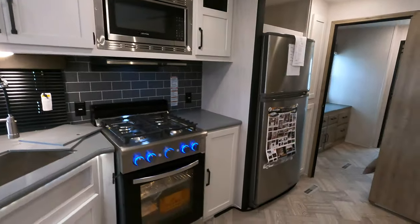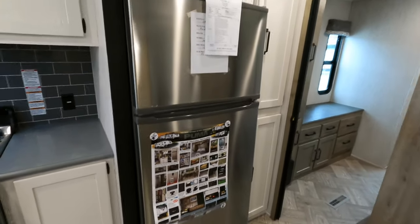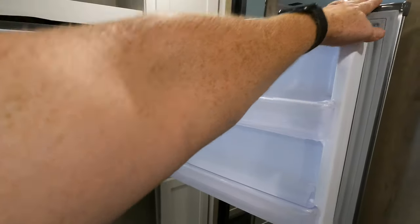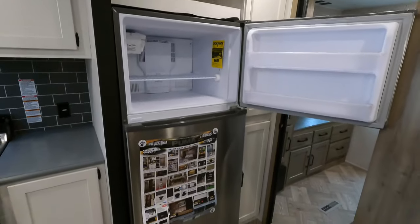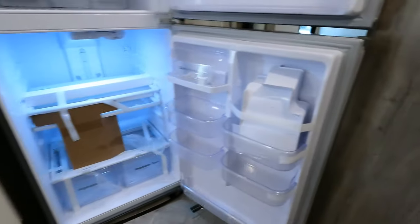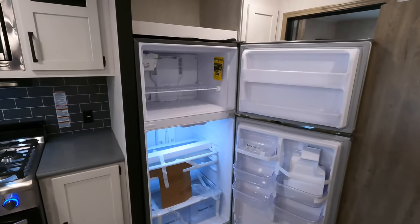The residential refrigerator is really what it's all about with these destination models — upgraded appliances. This will not work from vehicle power; it's not a 12-volt fridge. It's the same refrigerator you can pick up at Lowe's or Home Depot — as long as it fits the dimensions, it'll plug right in.